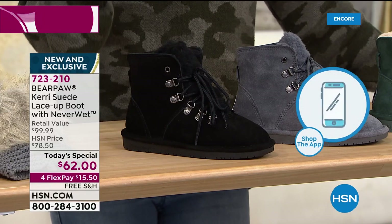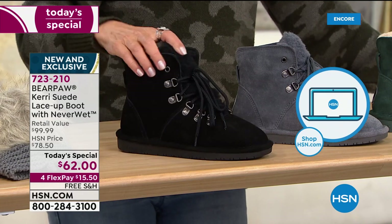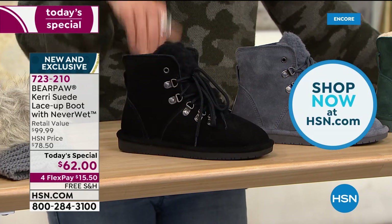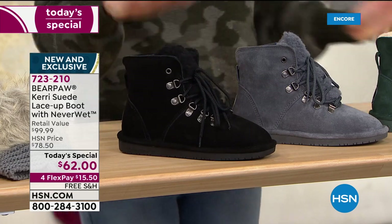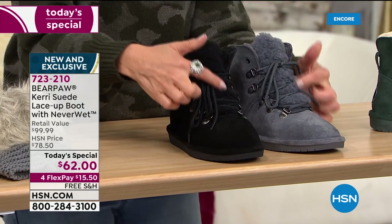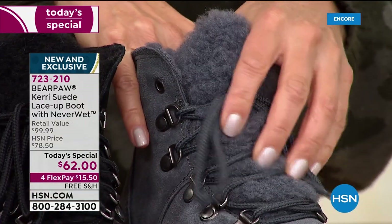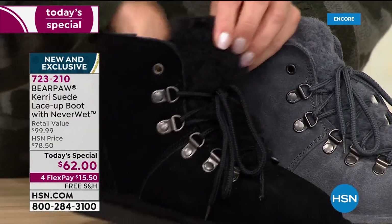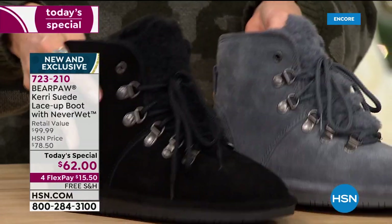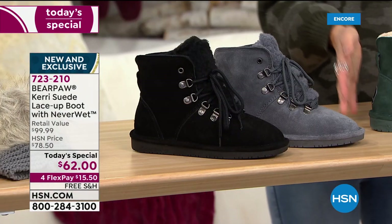Number one is the black — we have medium and wide widths, sizes 5 to 13, more sizes and more colors than you'll find at any retailer. Who wants to go to a store right now when we're all trying to stay home? The black and the charcoal have tone-on-tone color in that beautiful exposed tongue — the beautiful wool blend lining. You get all that cozy softness all the way through. Even if you never leave the house, these will be your new house slippers — so warm and cozy.